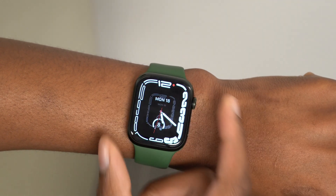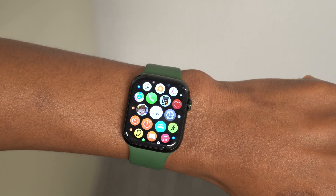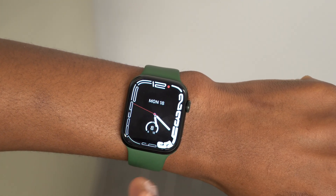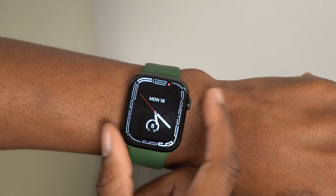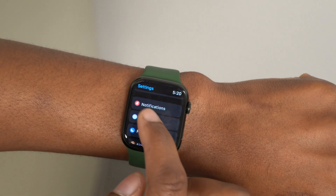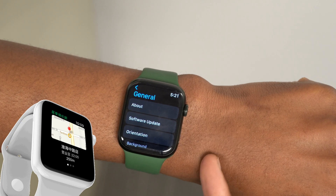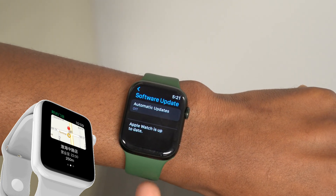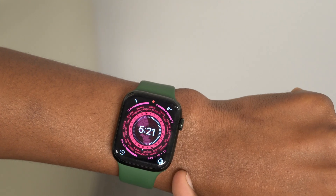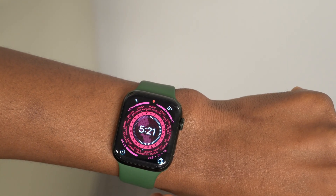In terms of devices supported by watchOS 9, there's a great selection that might still be supported, and the good news is that Apple might not be dropping any devices this year. We could be seeing the Apple Watch Series 3 all the way through to the Apple Watch Series 7, as well as the Apple Watch SE, supporting the new watchOS 9. There is a minor rumor suggesting the Apple Watch Series 3 might be dropped due to its age.